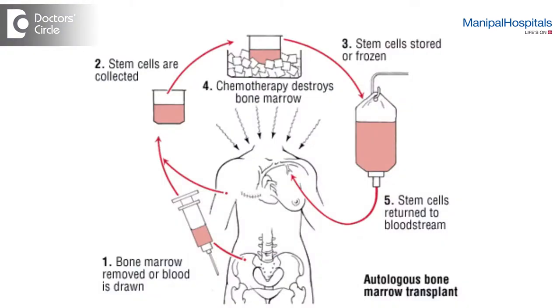In autologous stem cell transplantation, the patient is initially treated with chemotherapy to bring the disease under as much control as possible. Once that is done, the first step is to collect stem cells. Stem cell collection is done and once enough stem cells are collected, they are cryopreserved. After which the patient is taken to the transplant room and given what is called conditioning chemotherapy, which would destroy as much malignant cells as possible, and following the conditioning chemotherapy, the stem cells which are collected and cryopreserved are re-infused back into the patient.